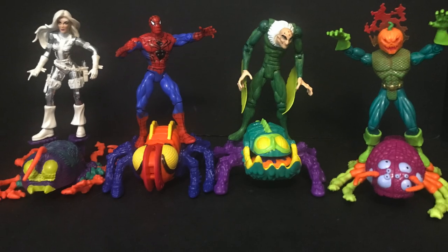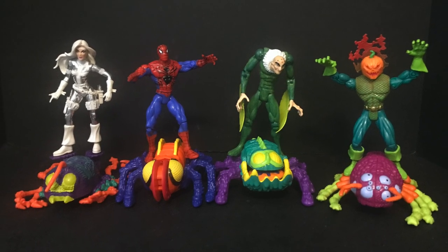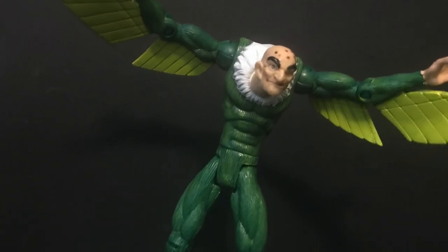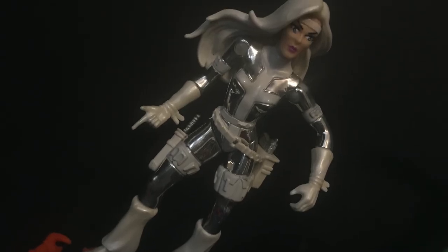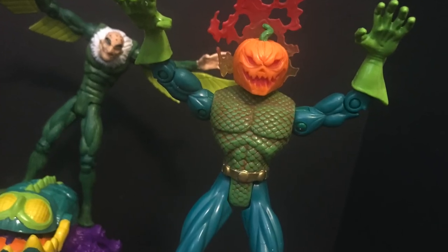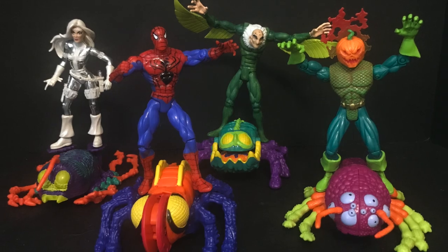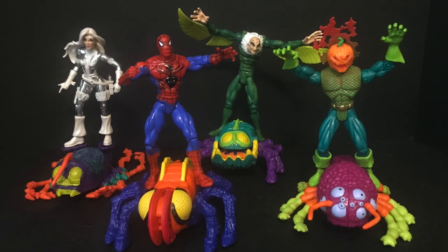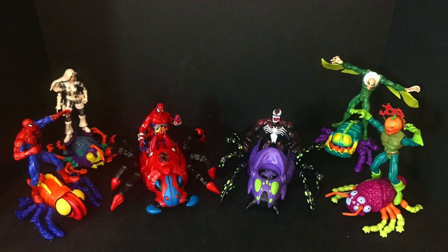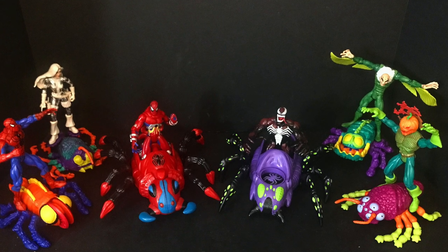Welcome back everyone, Toyshiz here and I'm back again to give you guys a retro shiz look back at the past, a more simpler time when heroes and villains from the Marvel Universe would join together to fight each other, using insects and bugs from outer space — they would ride them and attack one another in a sneaky sort of way. Let's call it the Sneak Attack Bug Busters. We already looked at those, but did you know that there are Super Bug Busters?